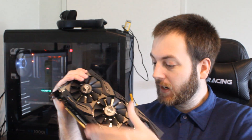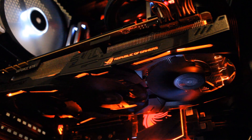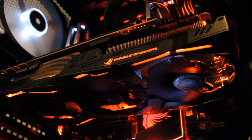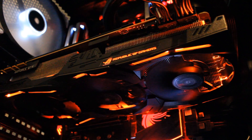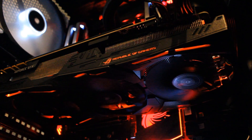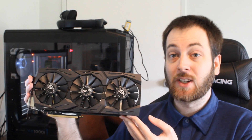The Strix 1080 Ti is a big card. There are huge aluminium heatsinks and three big fans on it — this is a crazy, very big card. So make sure it's going to fit in your case before you buy it. This is a much bigger and better cooler on the Strix, which we will talk about later when we get to temps and noise.